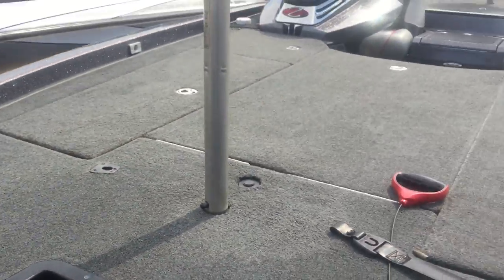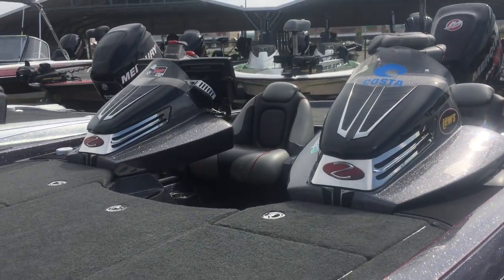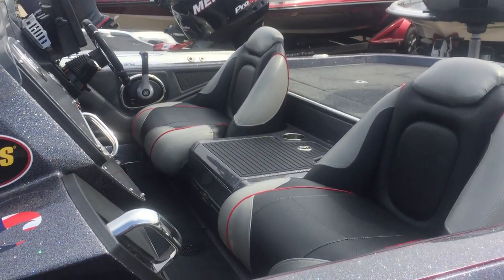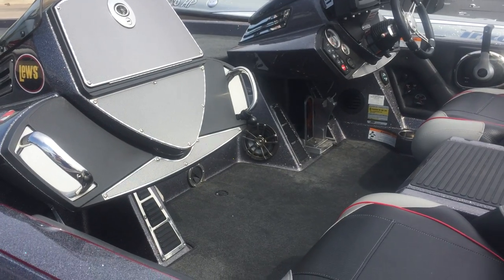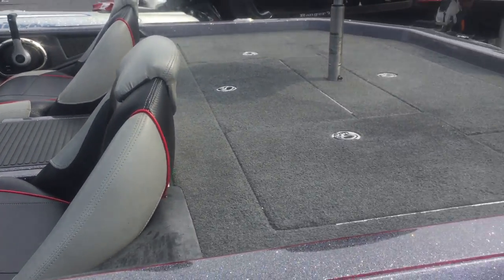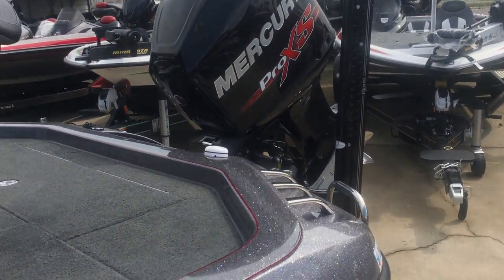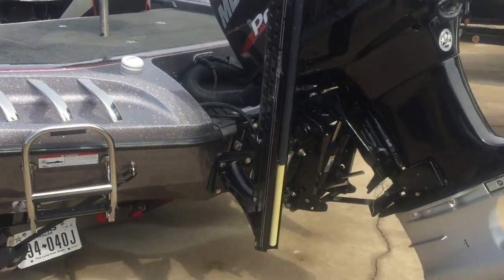Moonbird, dual console, dual power pole, Atlas hydraulic jack plate.